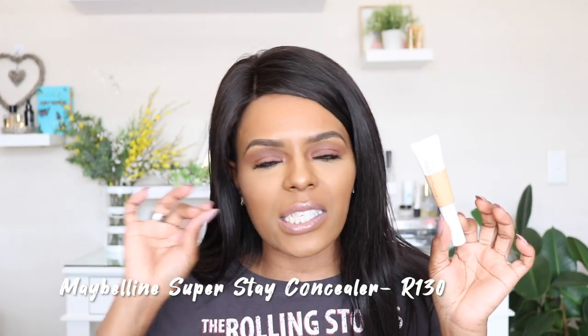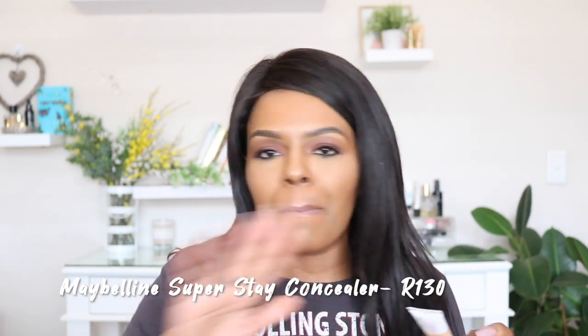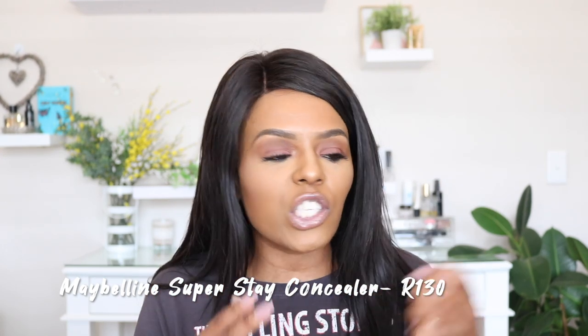A concealer I have to mention — Maybelline has done an exceptional job with the Super Stay range. The Super Stay Ink for lips, the Super Stay Foundation, and now the Super Stay Concealer. I really enjoy this one. The lighter shade is in honey, I think, and I've used it right under my eyes, on my nose. It doesn't crease, it doesn't crack, it sits perfectly all day. It's full coverage — unlike the Fit Me concealer, which is more medium coverage. This is proper full-on coverage and definitely worth a try.